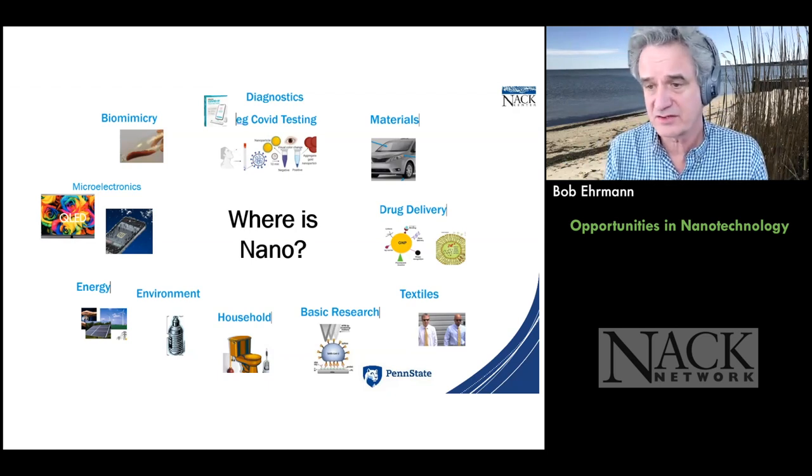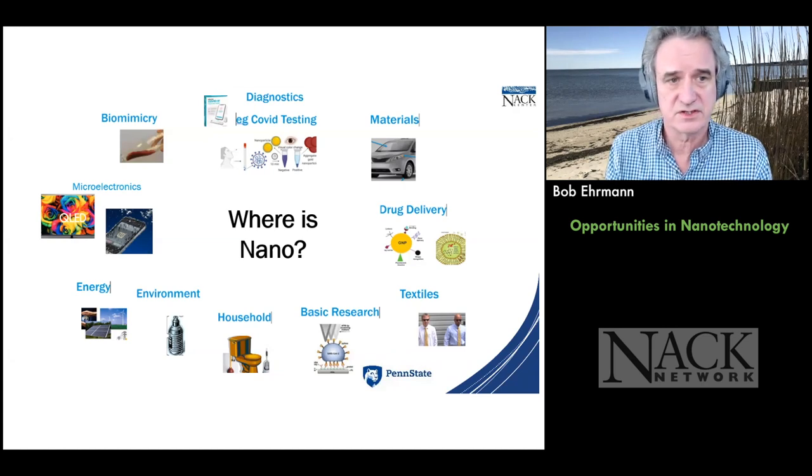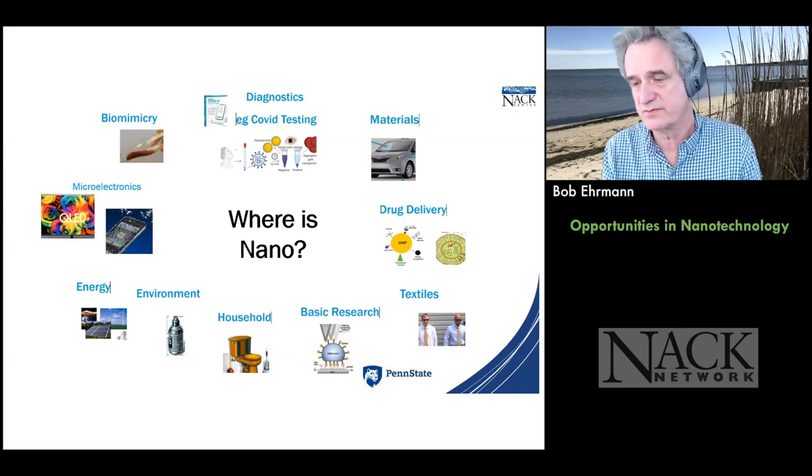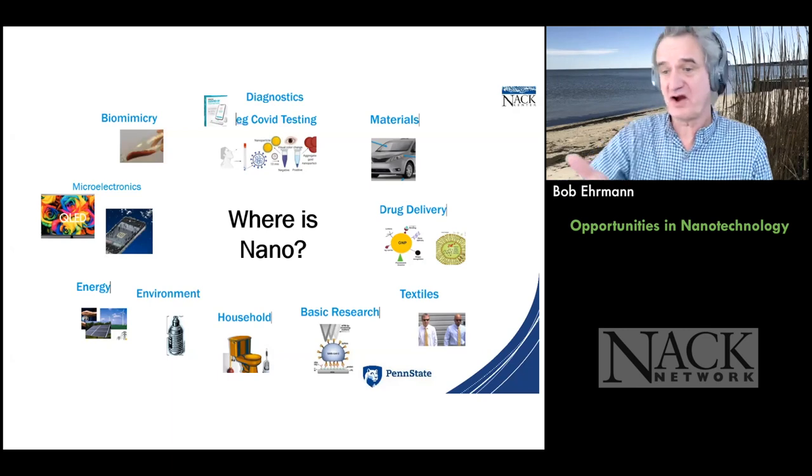Nanotechnology is in household products, environment, clean water, water filtration, pollution remediation — whatever you want to think about, nanotechnology is being utilized. Energy, both current and future energy sources — nanotechnology is wrapped throughout those areas. Microelectronics and quantum dots, biomimicry — basically looking at nature and copying it because we now have the tools to do so. Like ketchup bottles designed so ketchup doesn't stick, which is good for the environment too.